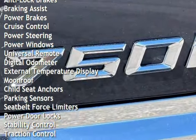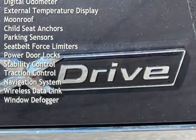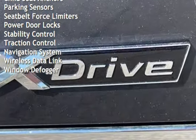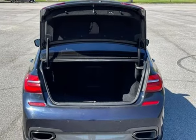Additional features include braking assist, power brakes, cruise control, power steering, power windows, universal remote, digital odometer, external temperature display, moonroof, and child seat anchors and parking sensors.